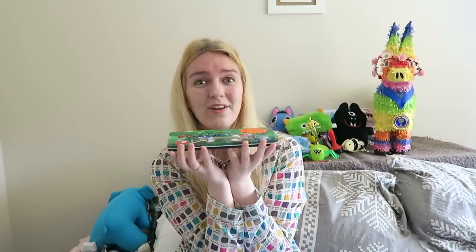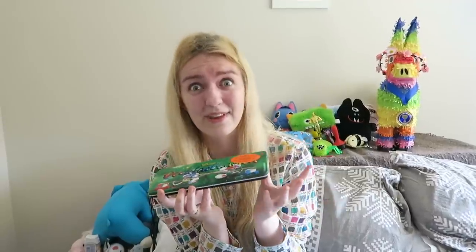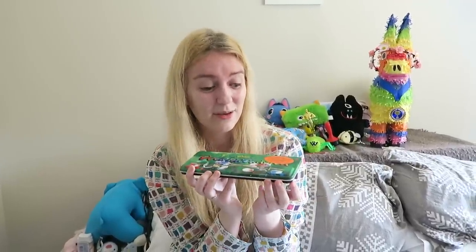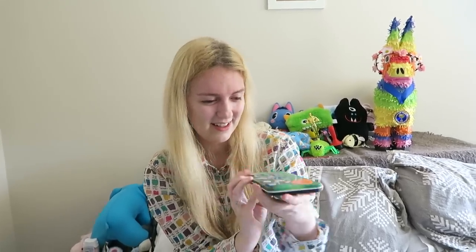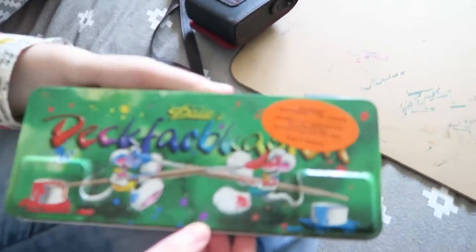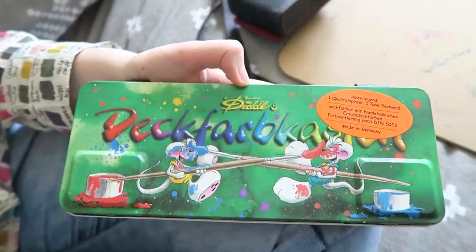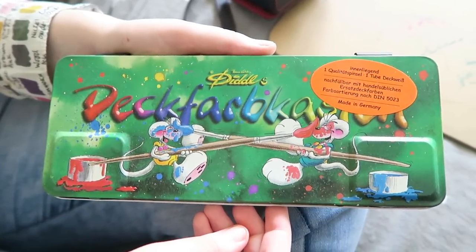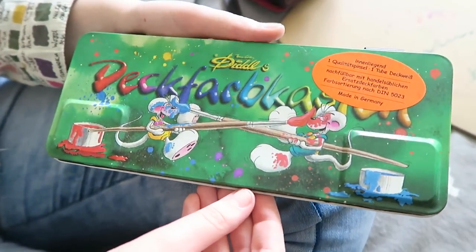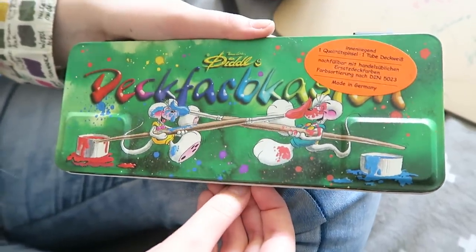So these are watercolours actually from my childhood — I used to paint with these when I was a kid. Seriously? How old are they? They must be about 15 years old. I'm gonna have a little peek at them — who makes these? These are Diddle, and they're like mice. I used to be obsessed with these. They look so cute! Have you guys ever heard of Diddles? I had relatives over in Germany and it looks like one of them got me this when I was staying over.